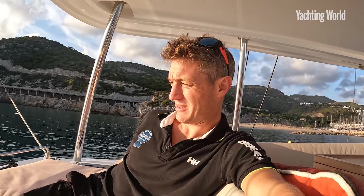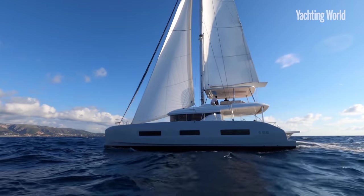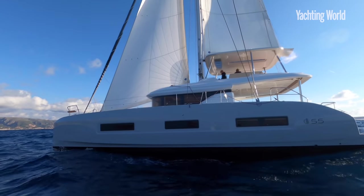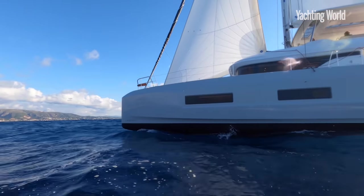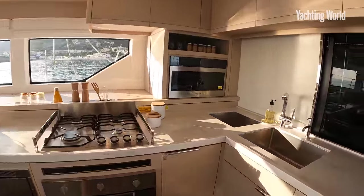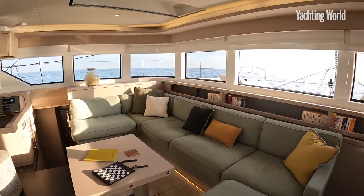In 1987 Lagoon came out with a 55 — same length, same beam — but that's where the comparison stops. They only built 20 of those; it was ahead of its time granted. This is today's version, with 50 orders. It's a yacht that starts at 1.14 million euros, and this one we're on is probably 1.6 all in. When you compare it with what it's up against — this is in the luxury cruiser category, so 55- to 60-foot monohulls — the space comparison, well, there isn't a comparison.